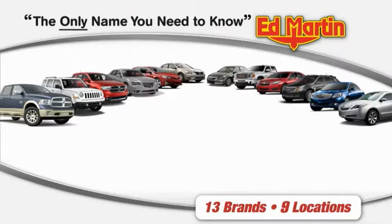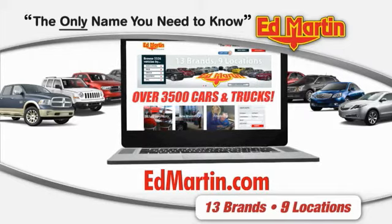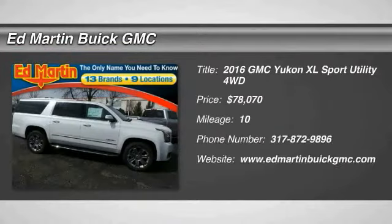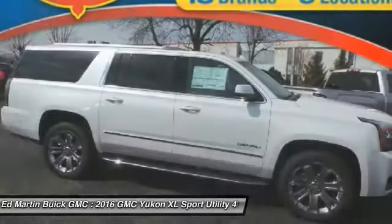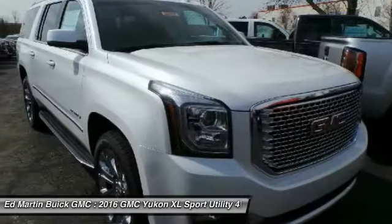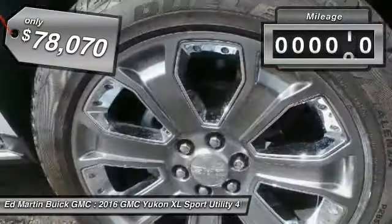Thank you for clicking our video. You can also shop over 3,500 more cars and trucks online at edmartin.com. 2016 Yukon XL. The GMC Yukon XL is a great choice for families who need a full-size SUV with maximum seating. The looks don't hurt either, and it is priced below $80,000.